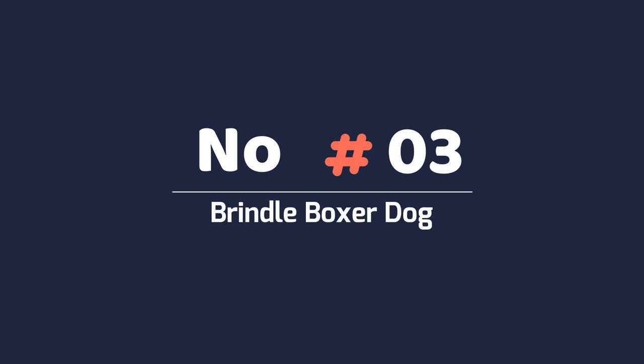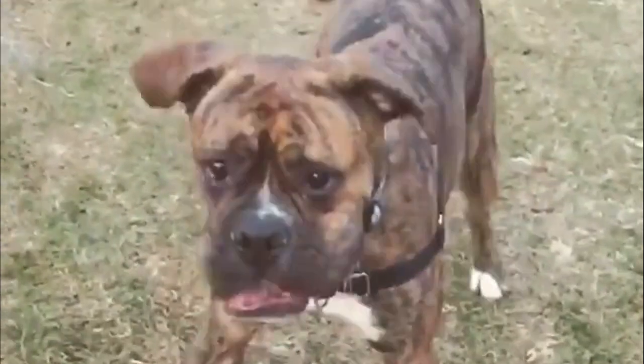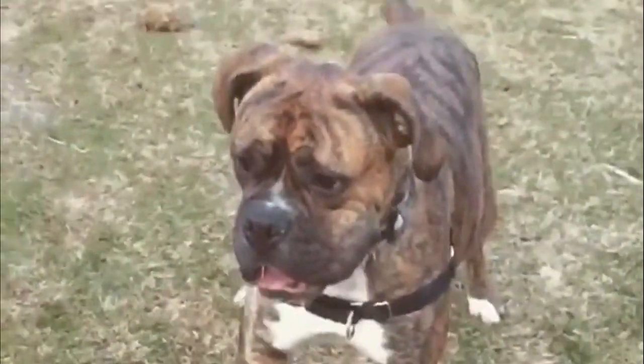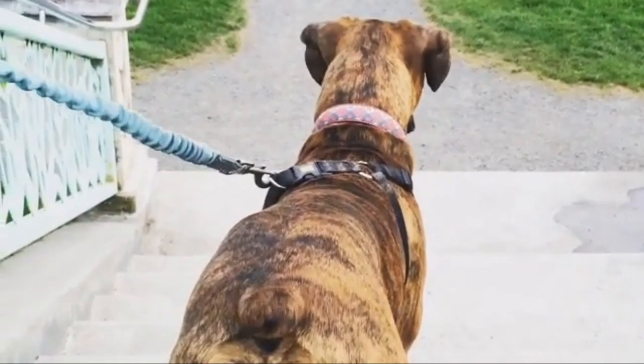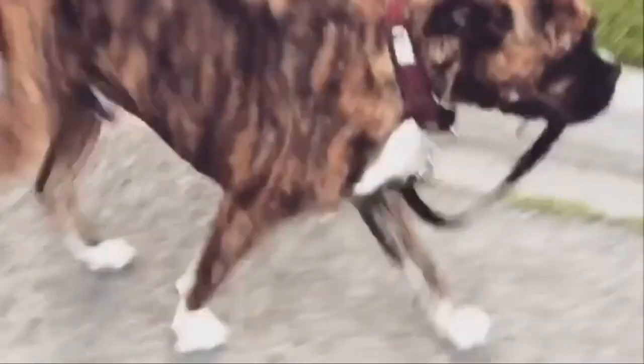Number three: the Brindle Boxer. Brindle is a black stripe pattern on a fawn base. The fawn range goes from golden or light to dark red. The bright brindle range goes from dark stripes on a lighter background to reverse brindle, which looks almost black.